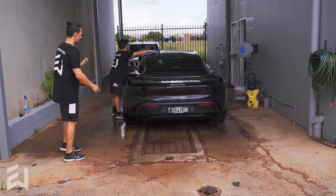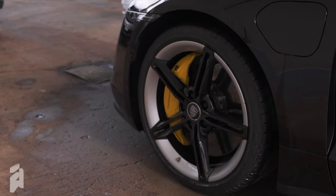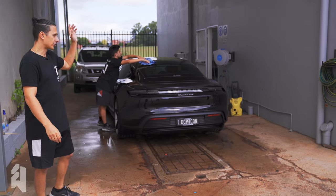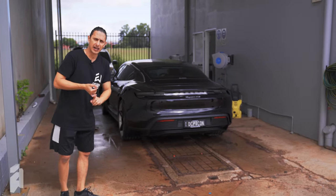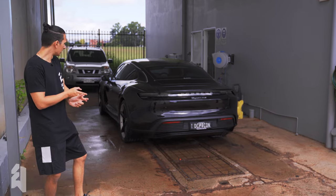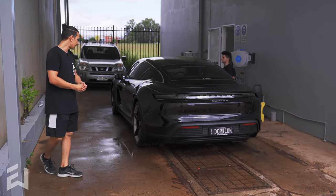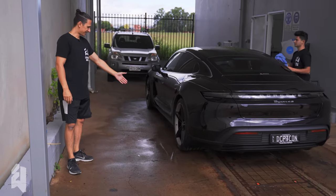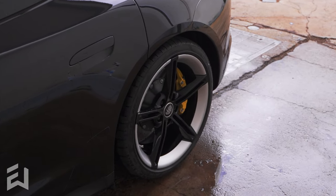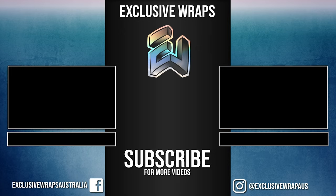And finally this week, Taycan number two. The Porsche Taycan 4S is in for a similar package to what we did on the last one — the white one. It's getting a full XPEL gloss paint protection film kit, ceramic coating, and the two front windows tinted. That's a fair bit, but it's a very cool car. Check out the rims — they're actually different to the last one. These ones really stand out. And that about wraps it up for this week, guys. Thanks for tuning in — hope to see you on the next one.